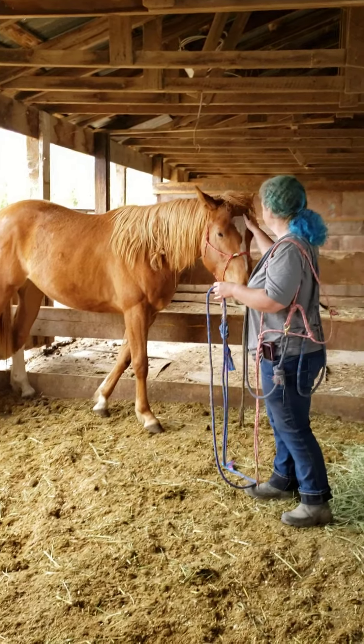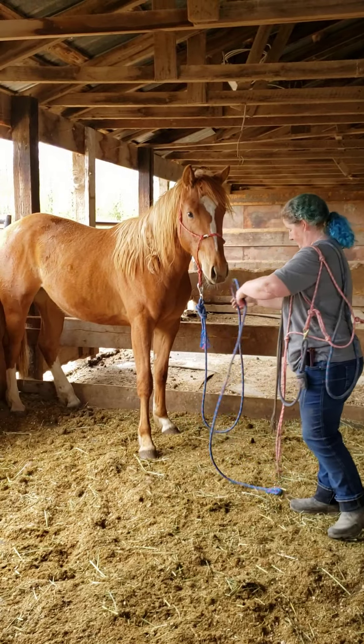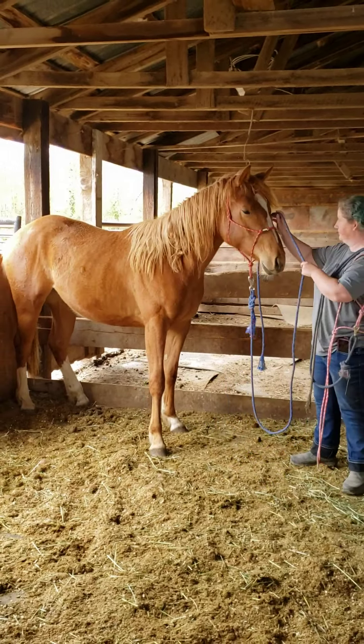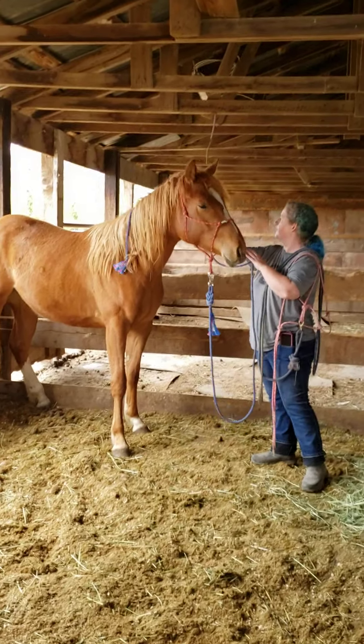Andrea, which front leg was it that was crooked? The left front. So this leg was quite deviated at the knee, from laying crooked in the mare. That does happen.